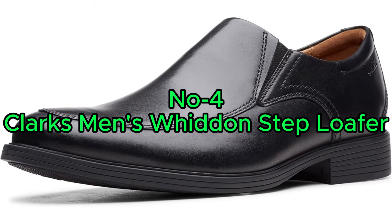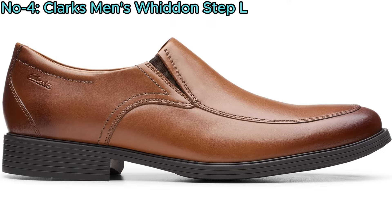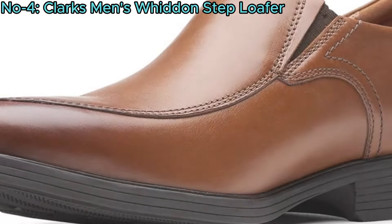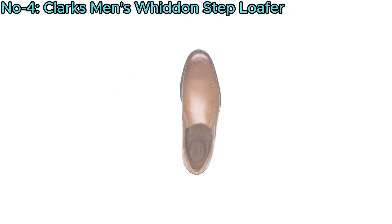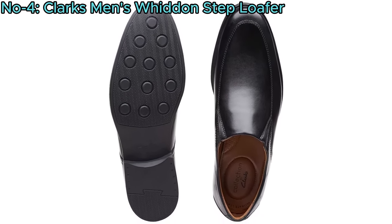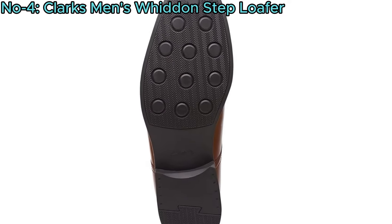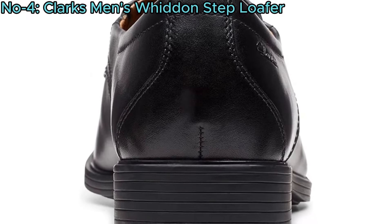Number 4: Clark's Men's Widen Step Loafer. The Clark's Men's Widen Step Loafer provides versatility, transitioning effortlessly from casual to semi-formal wear. Crafted with a leather upper, it exudes timeless style. The removable OrthoLite footbed ensures comfort by softening impact and wicking away moisture. Its synthetic sole is both soft and durable, providing flexibility for all-day wear.